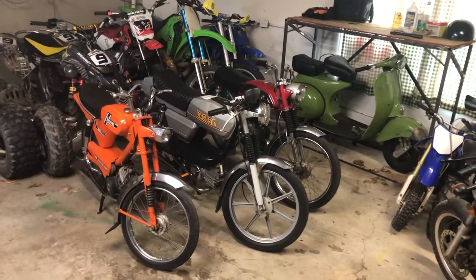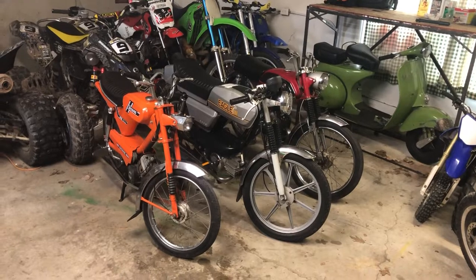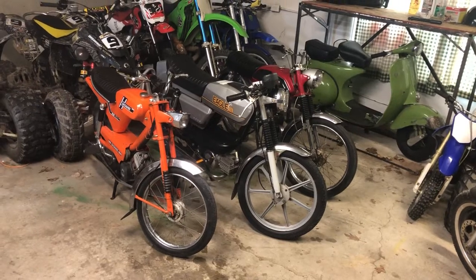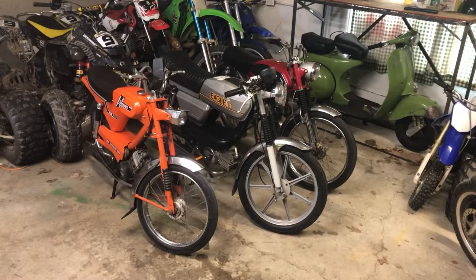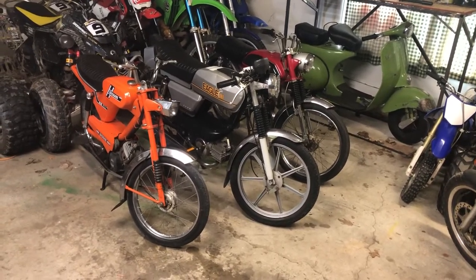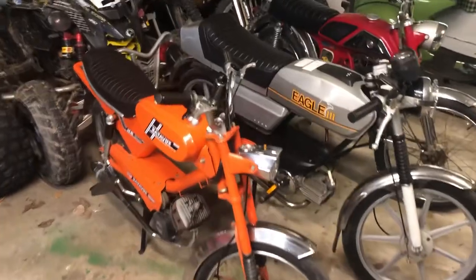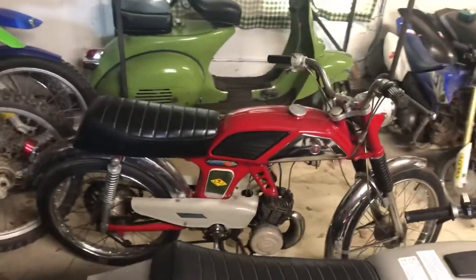Hey moped lovers! I figured I would do a little rundown on the last three top tank mopeds that I have. I've had many many over the years and these are the three that I've kept because they were my favorites. I figured I'd do a video before I end up selling them and never see them again — just a little rundown of what years they are and why I kept them.